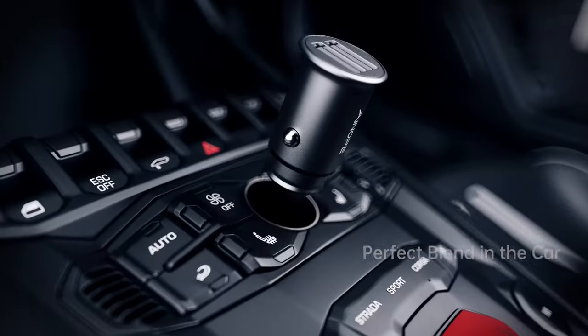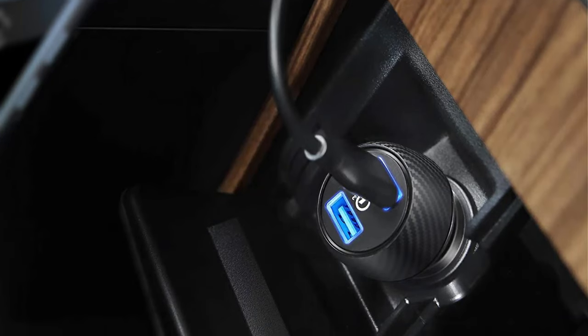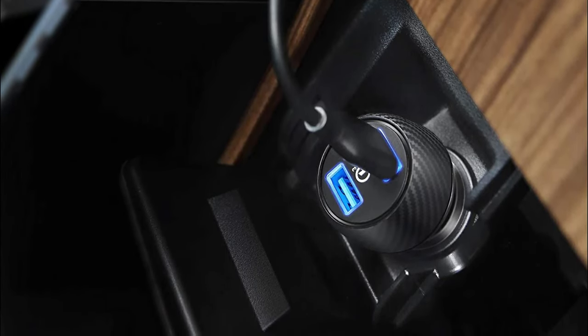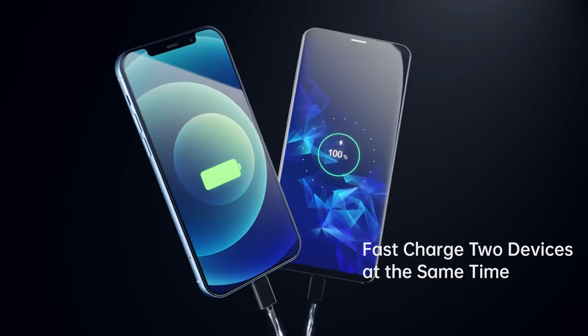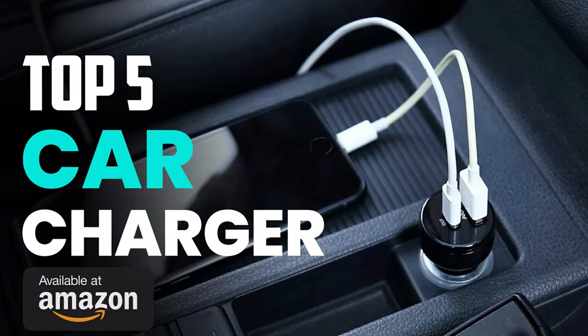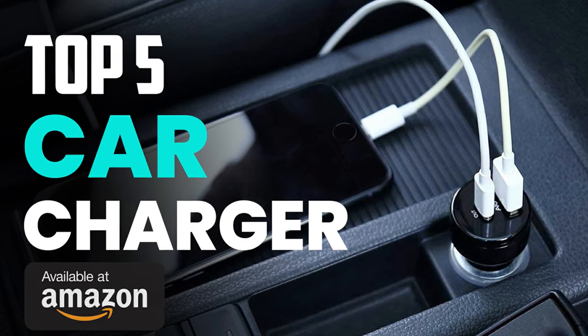Searching for the best car charger available today? With countless options on the market that all seem similar, it can be hard to choose the right product for your needs. This video will make it easy for you to find the best car charger for your specific needs. Take a look at our picks for the best car chargers in 2021. Check the description for links to updated pricing and availability.